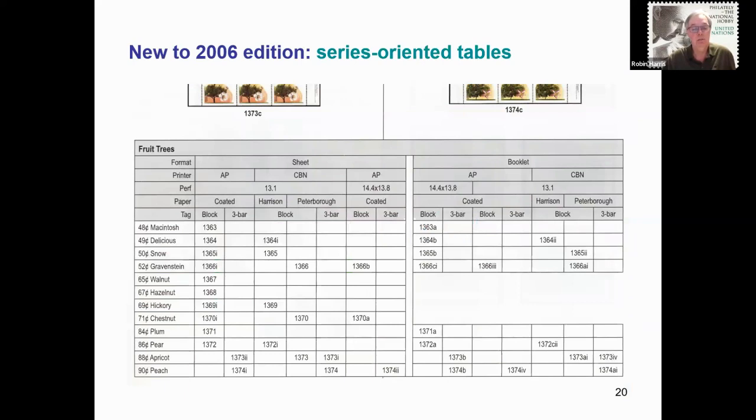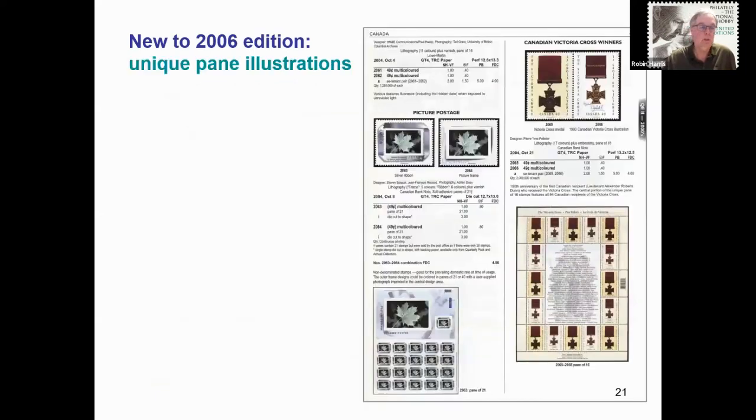For several larger definitive series, summarized tables were added to help the collector see what different varieties exist for each stamp series. Over the years, I have used tables extensively to summarize information, similar to the saying that a picture is worth a thousand words. On several occasions, Canada Post has issued stamps with unique pane layouts, and I felt it was important to illustrate these — again, a picture is worth a thousand words.